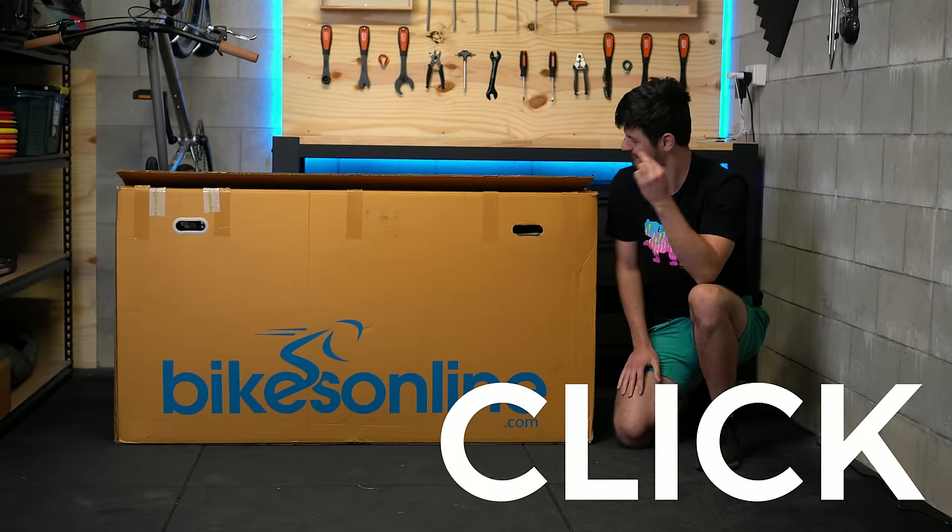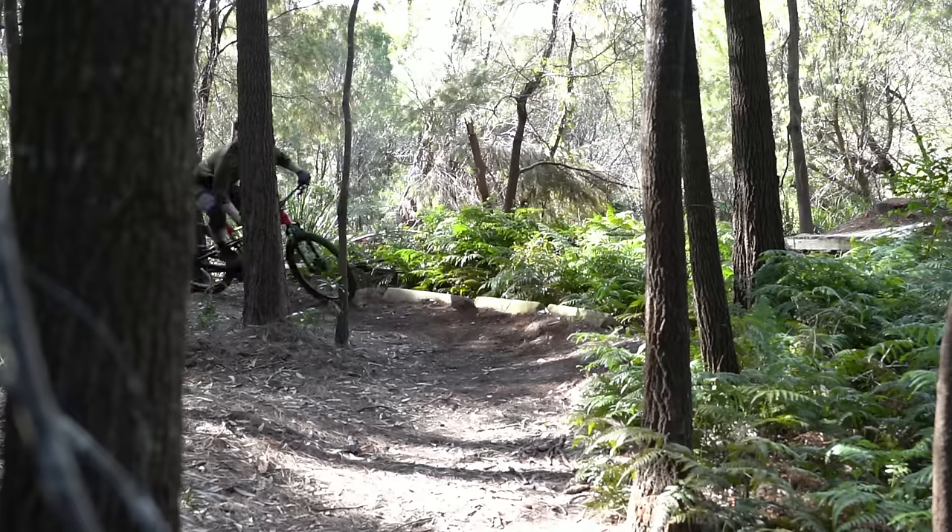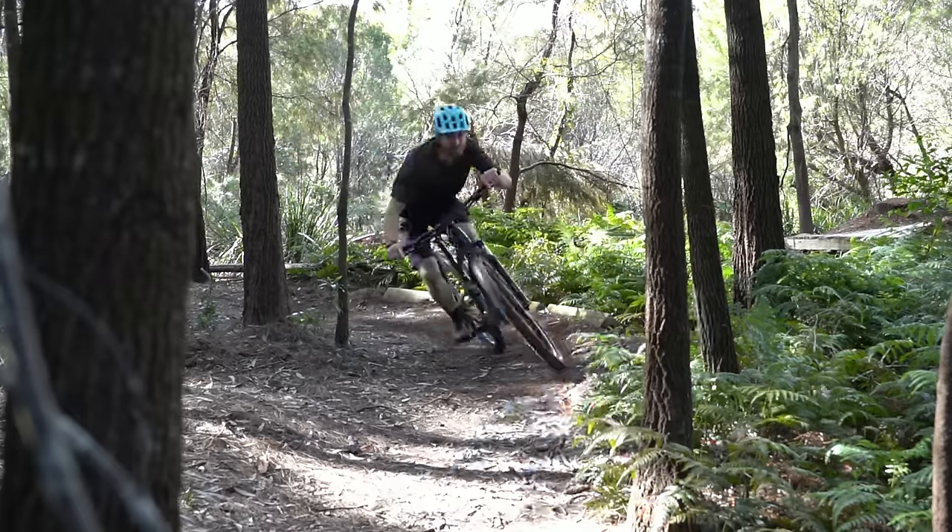Here at BikesOnline, it's as simple as click, unbox and ride. However, being avid cyclists ourselves, we understand that buying a bike online can be a bit overwhelming. So we've simplified the process, ensuring that you spend less time on the computer and more time outside on the trails or the road. So let's take a quick look at these features on the computer and get you on the right bike.